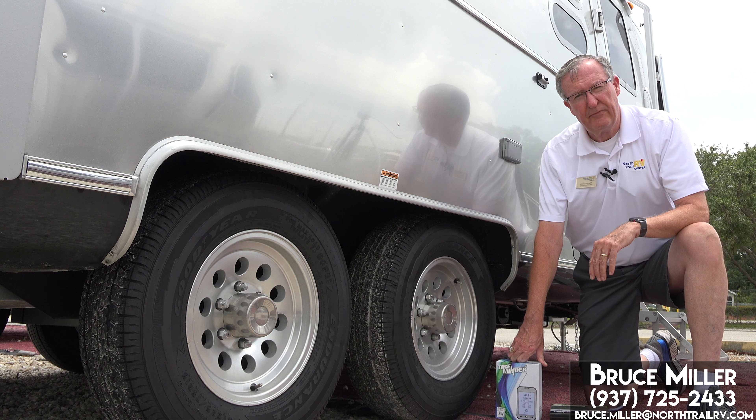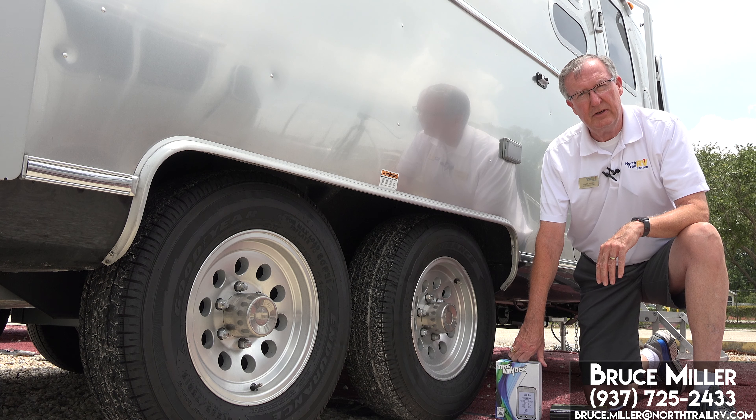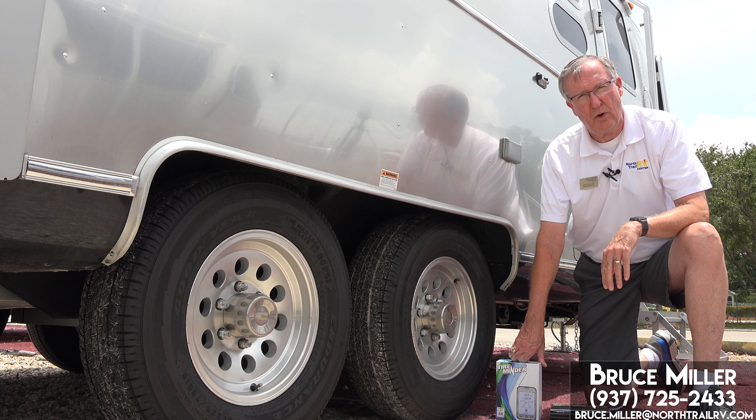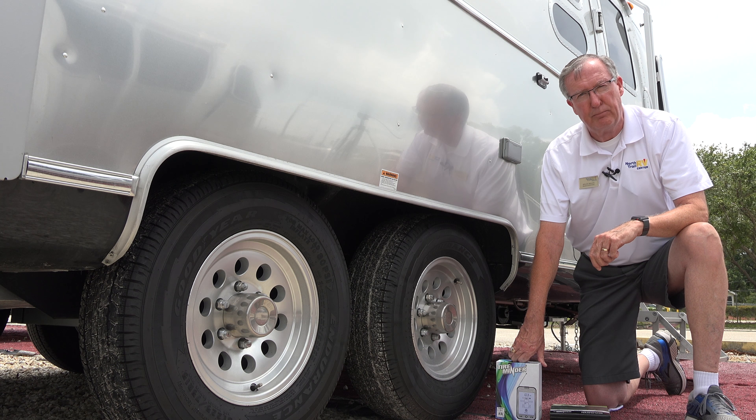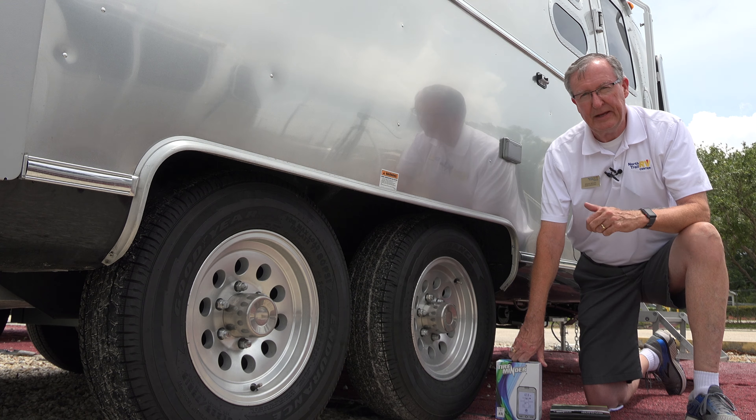Thanks for joining us again for another episode of Airstream Owner's Tips and Tricks. This is Bruce Tallguy Miller at Airstream of South Florida in sunny Fort Myers. Call me anytime at 937-725-2433, or you can email me at Bruce.Miller at NorthTrailRV.com. Happy camping!